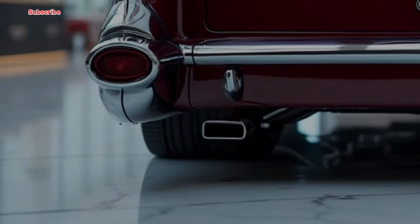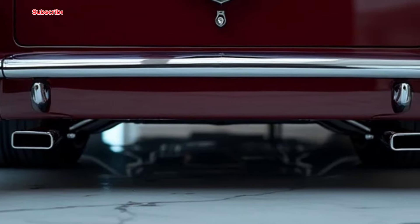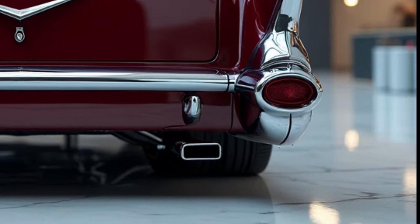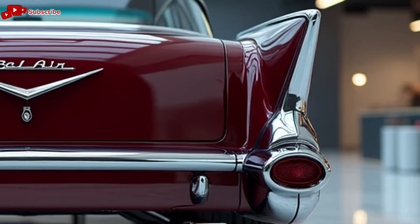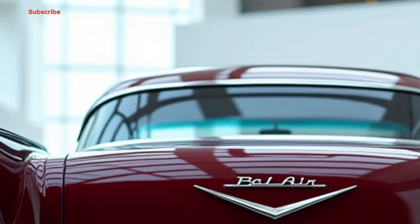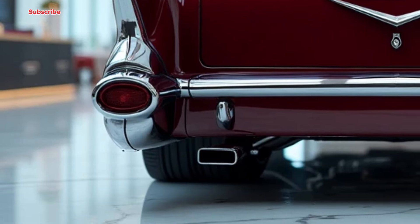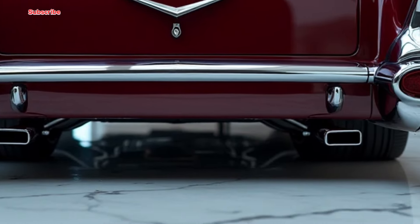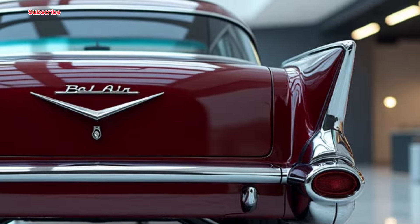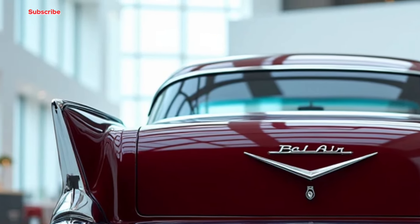The resurgence of the El Camino comes at a time when the automotive industry is witnessing a renewed interest in classic designs with modern enhancements. In terms of competition, the El Camino SS will likely go head to head with models like the Ford Maverick and the Honda Ridgeline. However, what sets the El Camino apart is its unique blend of muscle car performance and pickup practicality — it's designed not just to compete, but to captivate.